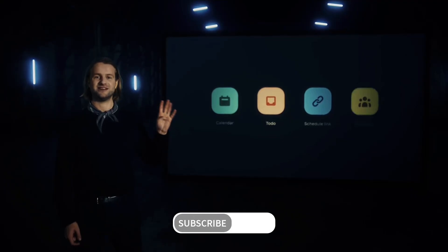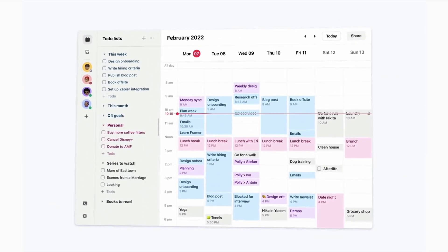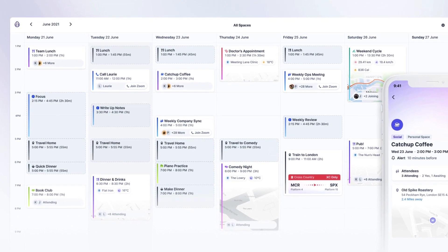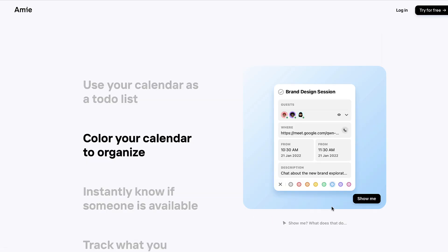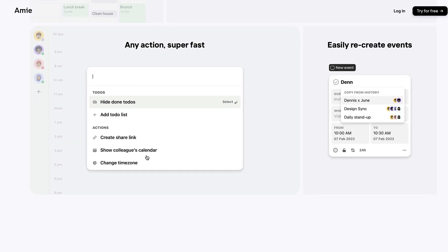They introduced a really interesting beta launch video where they said it's going to be part of four products: calendar, to-do, scheduling link, and CRM. From the designs it looks visually appealing and comparable to Daybridge if you're looking at that social aspect of your calendar. Some of the features highlighted include a scheduling view with other people that looks really nice for organizing meetings, and the ability to drag across your calendar and change color coding.